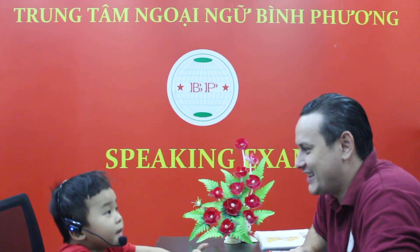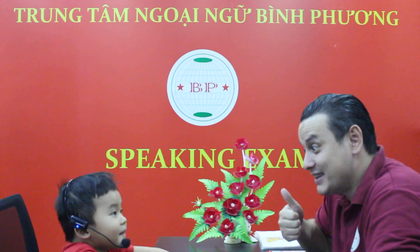How are you today? I'm happy. Good job. Are you happy? Yes, I am. Good job. Where are you from? I'm from Vietnam. Are you from Vietnam? Yes, I am. Good job.